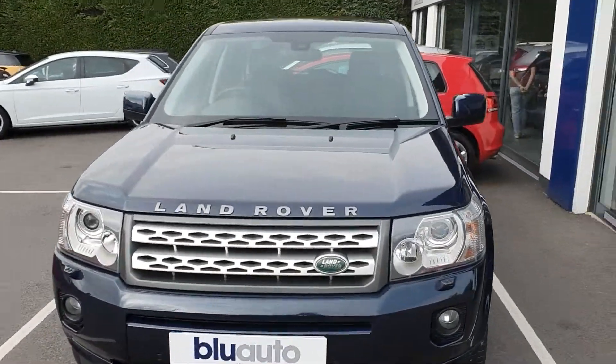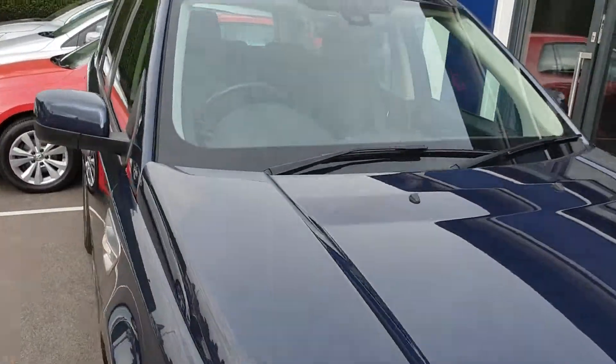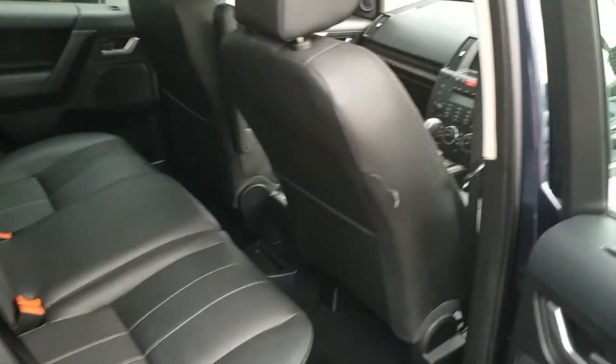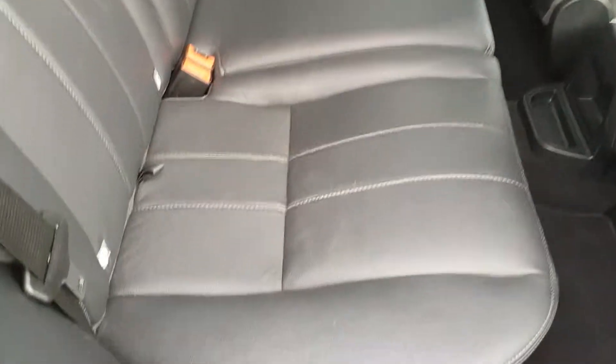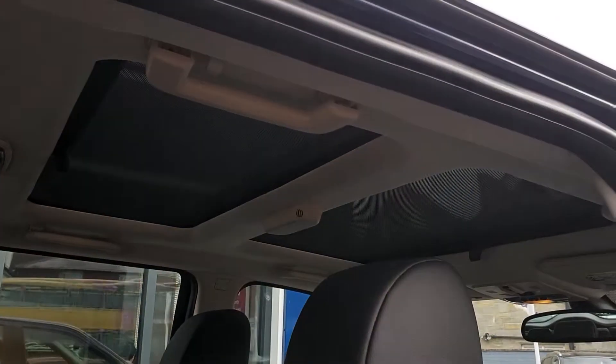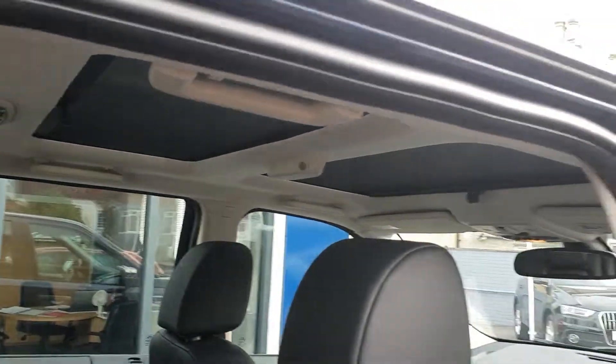Moving to the rear now — in the HSE you've got full leather throughout, and the leather is in excellent condition in this car. Looking up, you can see you've got a sunroof for both front and rear.